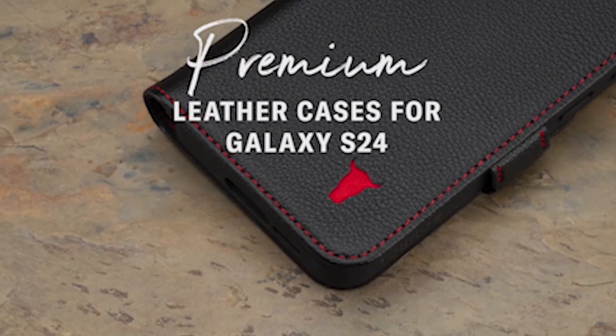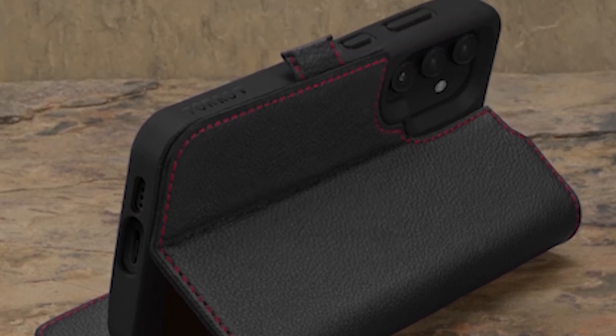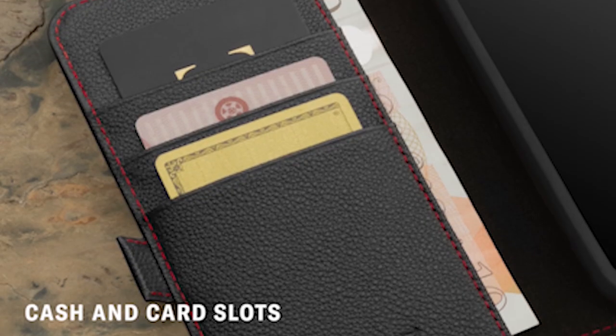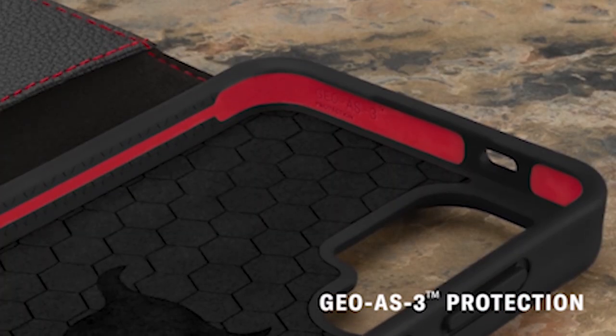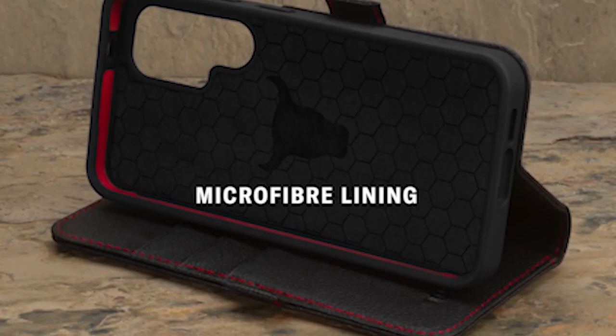In this video, we'll explore the top-rated Samsung Galaxy S24 wallet cases, highlighting their unique features and benefits. I have prepared this video guide for the 5 best Samsung Galaxy S24 wallet cases 2024. So let's get started.